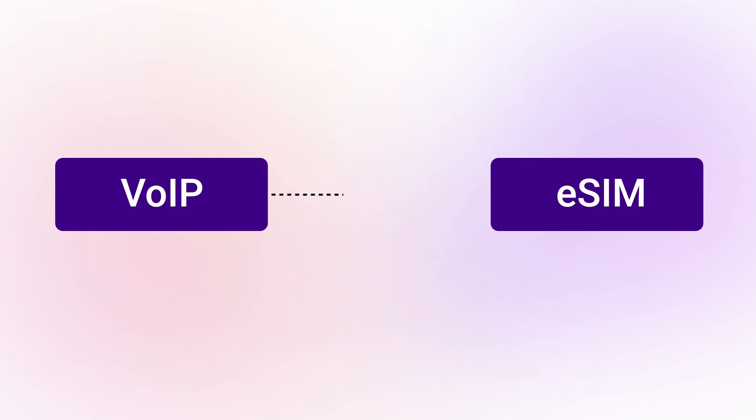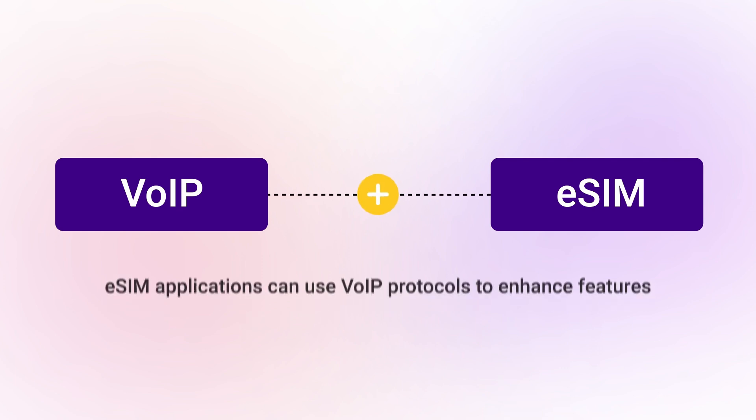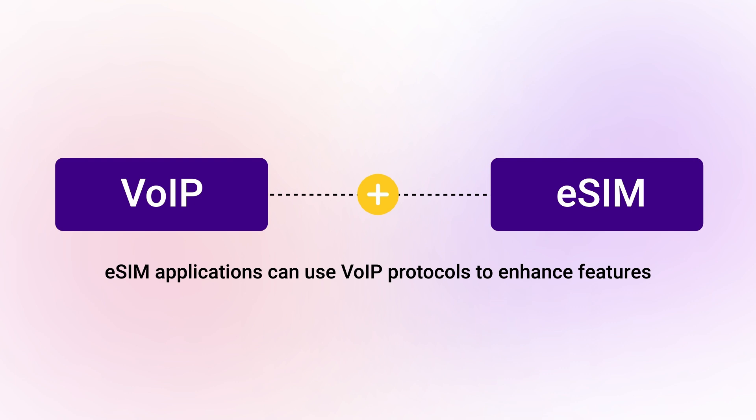Now, imagine combining these two technologies. eSIM applications can use VOIP protocols to enhance features like call forwarding, multiple phone numbers, and free roaming.